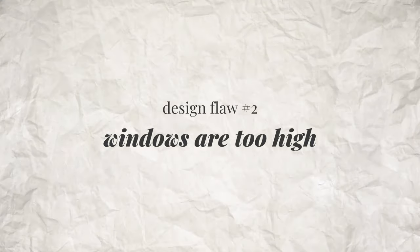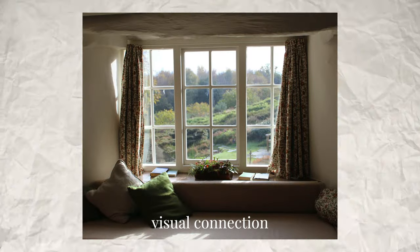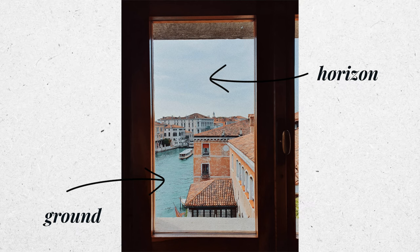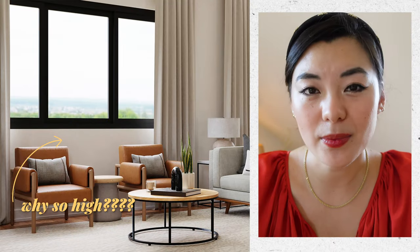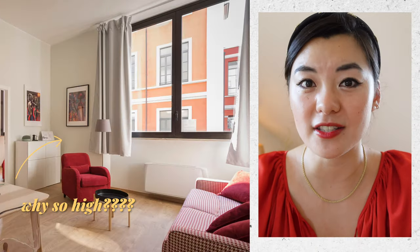Windows are a crucial part of the home. We love to sit next to windows not just because of the light, but also because of the visual connection to the outside. That visual connection is most meaningful when you can see the ground and the horizon. Unfortunately, many homes nowadays tend to build windowsills that are much too high, which means the only way you get that meaningful visual connection is by standing up.